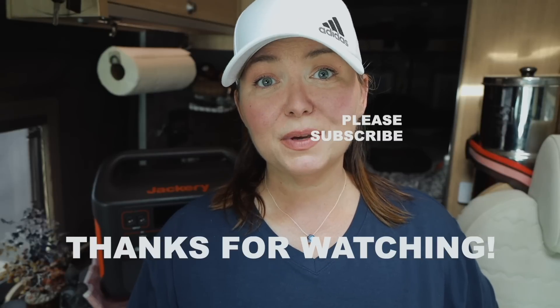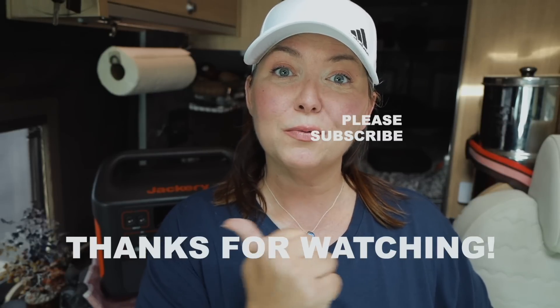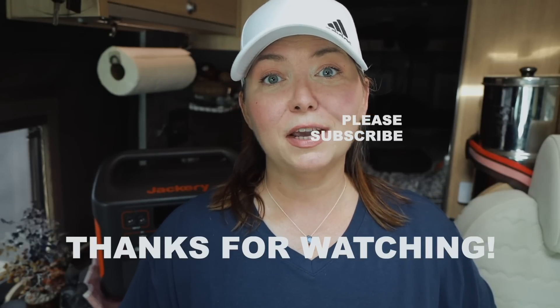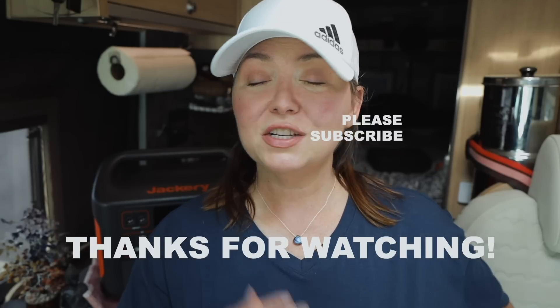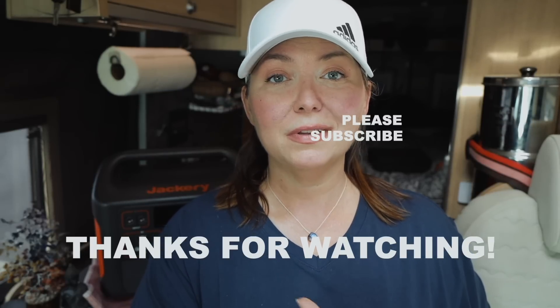Remember to click like, share, and subscribe if you haven't already. If you're not tired of me yet, I have a great video all about stealth camping — how to do it legally and all the places you can do it. Click that video right there!